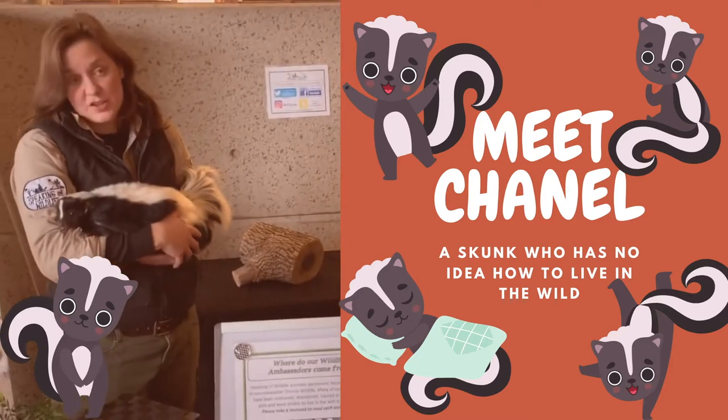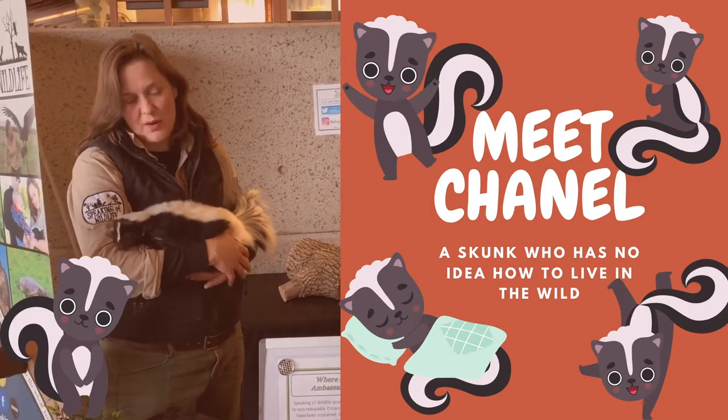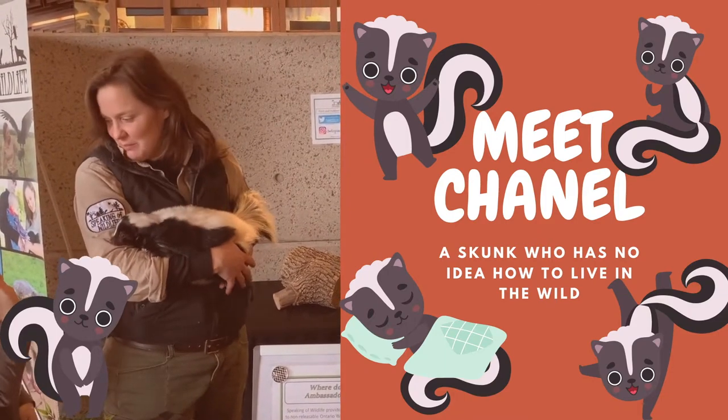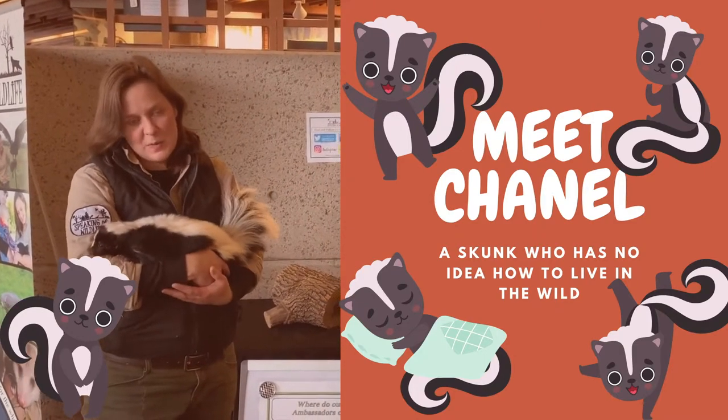This is Chanel, and Chanel is a striped skunk. She actually came to us because she was born as part of an irresponsible breeding program, so they had too many skunks — they made too many skunks and didn't have enough homes for them.